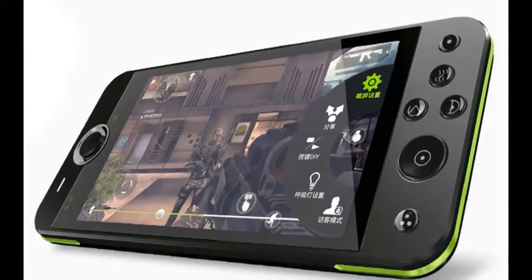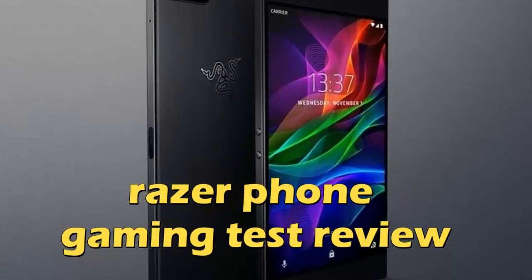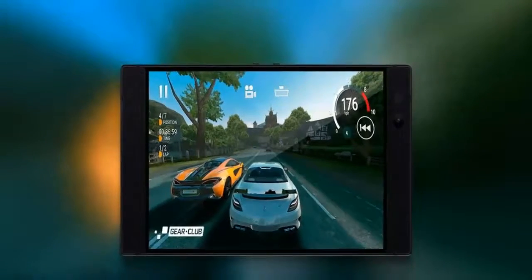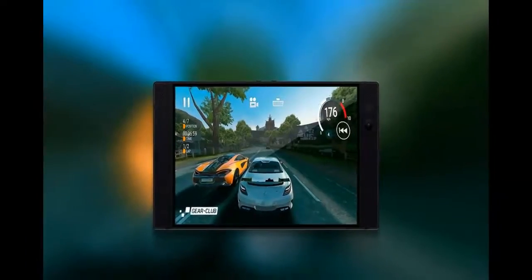In a pleasant turn of events, Razer actually went for a near-stock ROM on its ambassador Android device. The handset runs a surprisingly clean Android 7.1.1 Nougat ROM, with a very minimal app package on top. It is good to see that Razer oriented itself quickly in the Android realm and the performance benefits of a bloat-free OS.